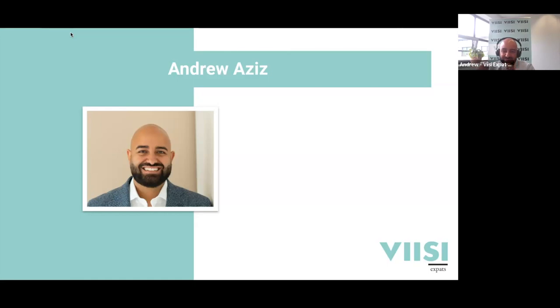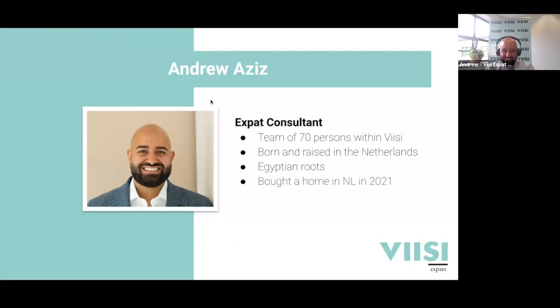I was born and raised in Amsterdam, then two years ago moved to a small city called Purmerend, a bit north from Amsterdam. We focus on expats and like to help you get the mortgage - we're happy to be present here and I'll tell you more about the mortgage details later.